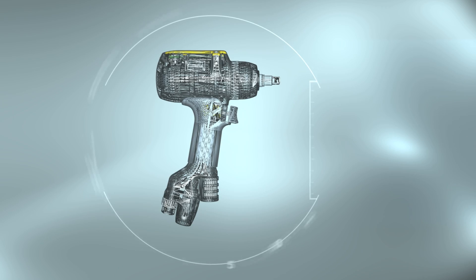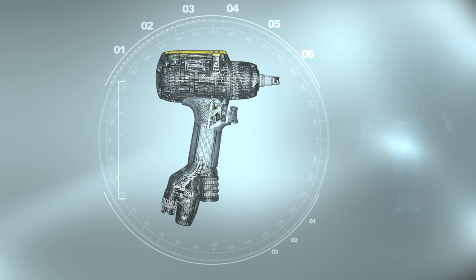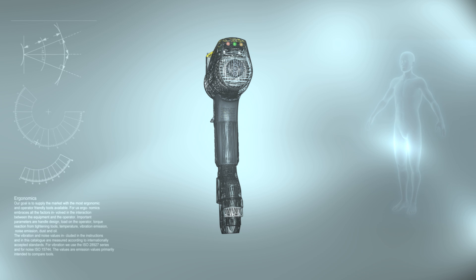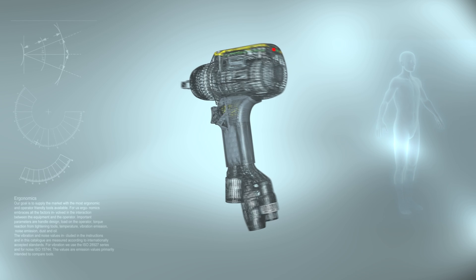The operator's job is made easier by Pulsar C's excellent ergonomics and its reaction-free, one-handed operation. The operator also receives direct feedback in the form of green, yellow, and red LEDs.